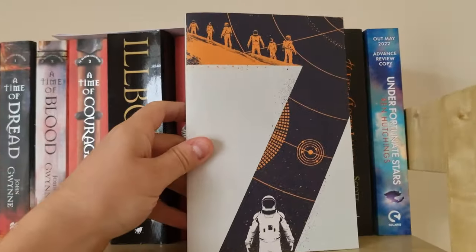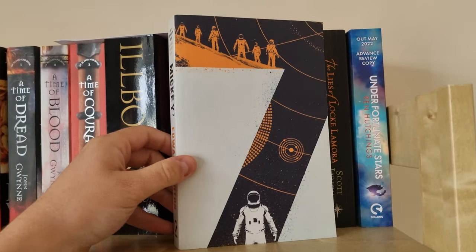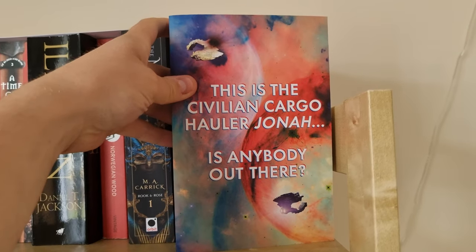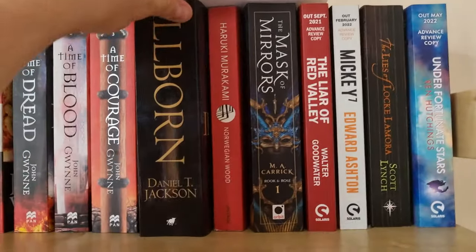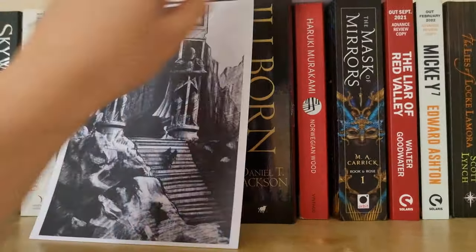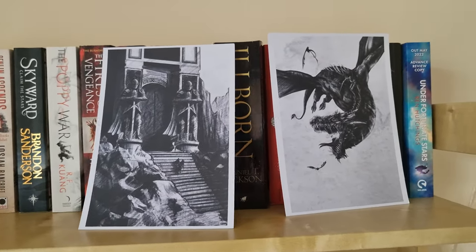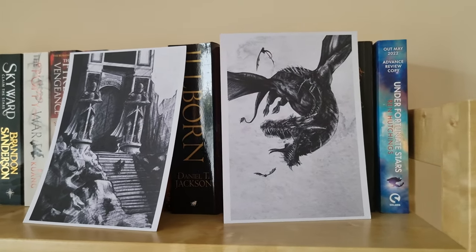I also have an ARC of Mickey7 — I think this is a really cool ARC copy and I really enjoyed this one. And then I also have an ARC of Under Fortunate Stars. I love this cover as well. On top of my books I have two art cards which I received since I pre-ordered Of Darkness and Light by Ryan Cahill. I think the art for this series is so, so beautiful.